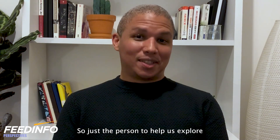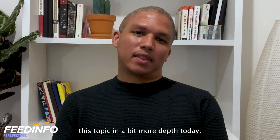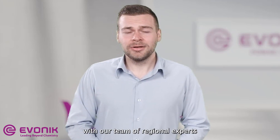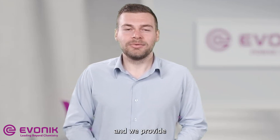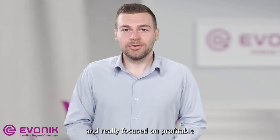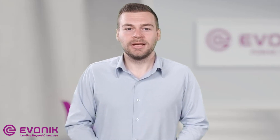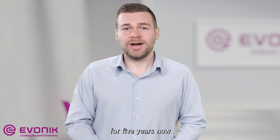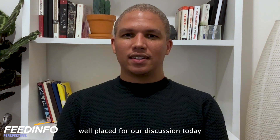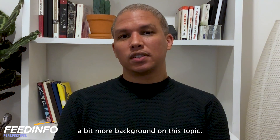Fantastic — just the person to help us explore this topic in more depth today. Now Lukas, can you tell us a bit more about yourself? My name is Lukas Bauer. I'm the Technical Support Manager for our Sustainable Ruminant Solution Products. I work together with our team of regional experts across the globe, providing detailed information and guidance to customers focused on profitable and sustainable dairy farming. I've been working for Ebonic for five years now and since my studies of Agricultural Science, I've been involved in the animal nutrition industry.